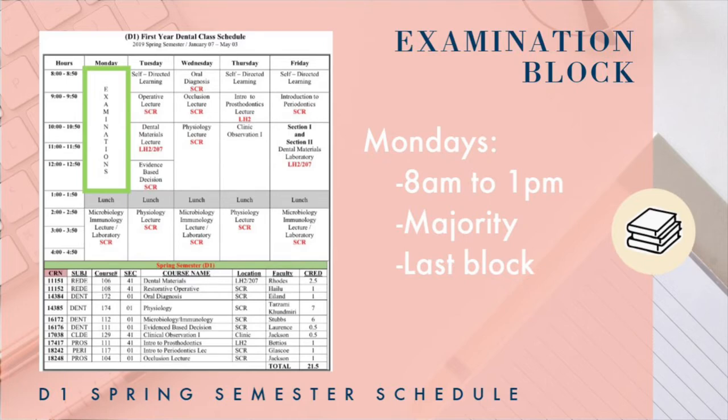The first thing we'll be talking about is the examination block on Monday from 8 a.m. to 1 p.m. This is the same as the fall semester — it'll host a majority of your examinations. But keep in mind that not all of your examinations will take place on that Monday. This is the last time you'll have an examination block that big on a Monday, so soak it in, study, all those fun things.